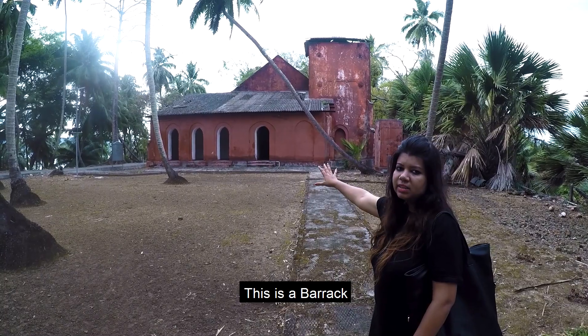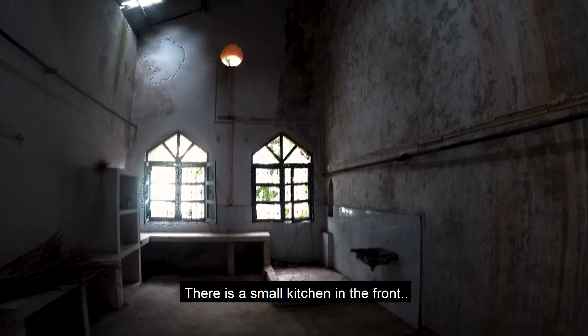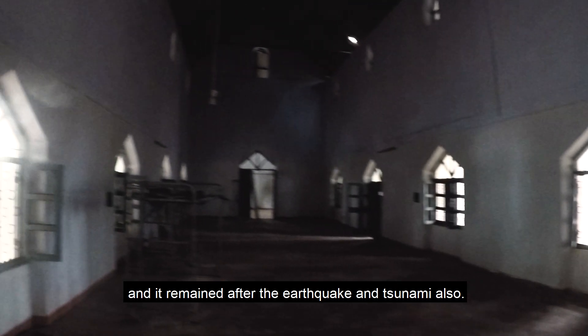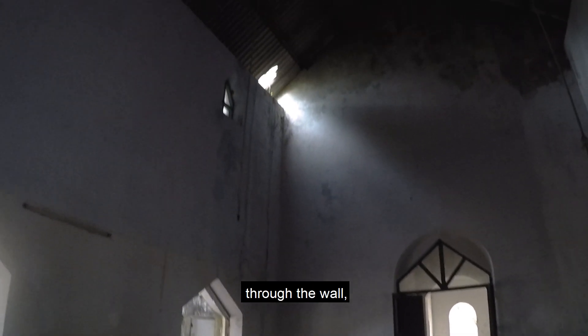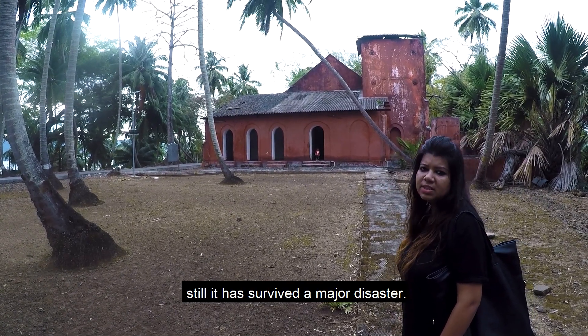This is a barrack for the soldiers to stay and sleep. There's a small kitchen in the front and at the back there are washrooms and toilets. It's very well constructed and remained after the earthquake and tsunami. Although the roots of the trees are breaking through the wall, it has still survived a major disaster.